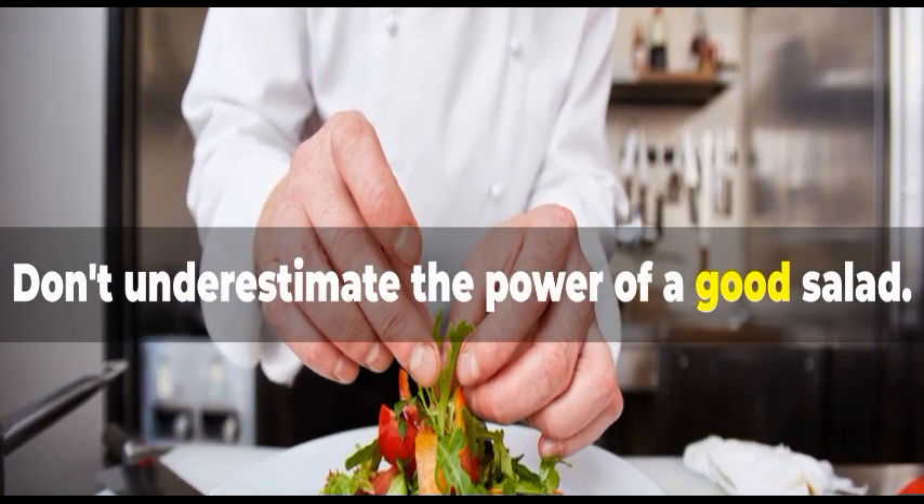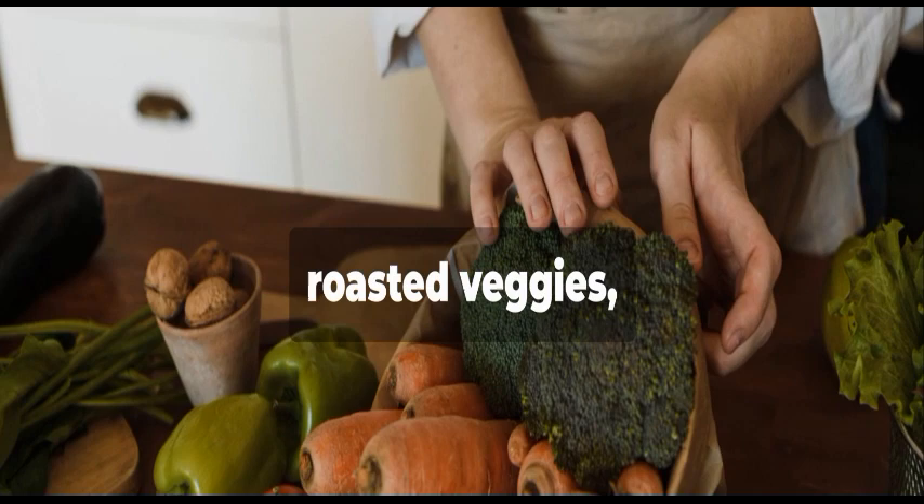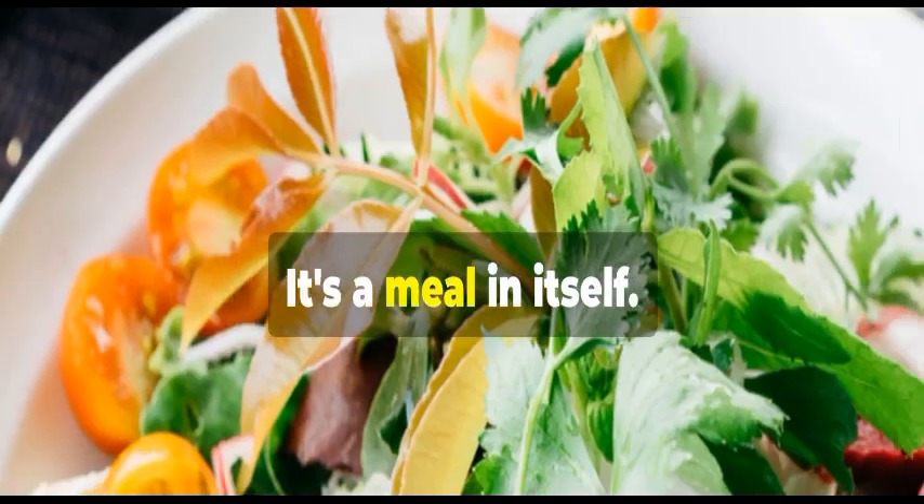Don't underestimate the power of a good salad. Go beyond lettuce and tomatoes — add beans, lentils, roasted veggies, and a simple dressing. It's a meal in itself.